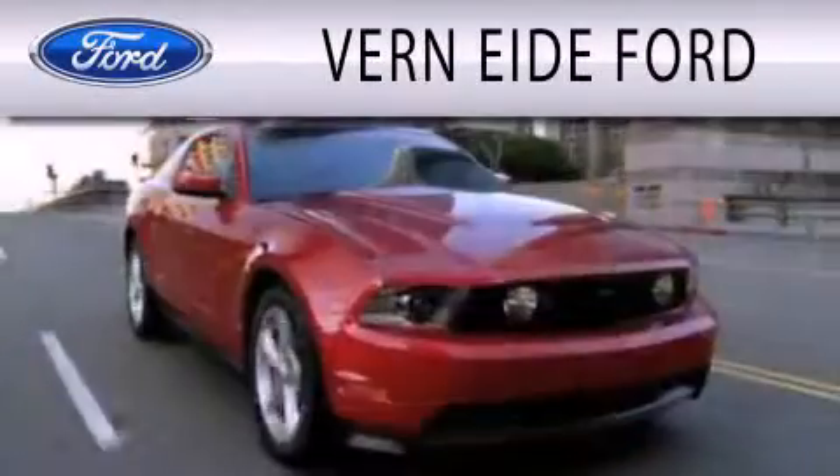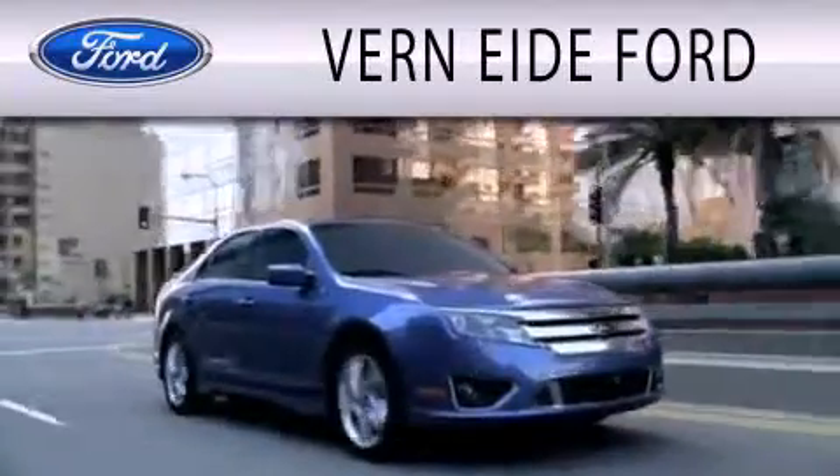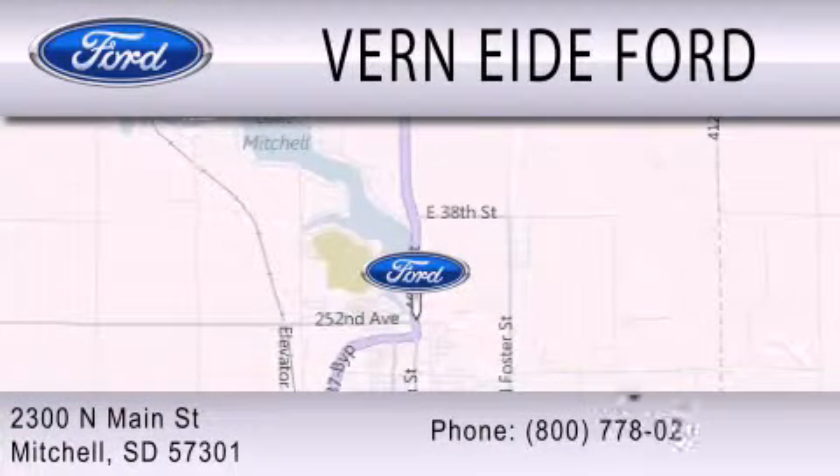Vernite Ford is dedicated to doing everything possible to ensure that the experience you have selecting your next vehicle is as pleasant as possible. We are located at 2300 North Main Street in Mitchell. Thank you.